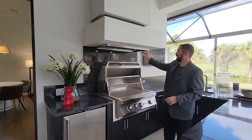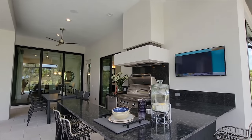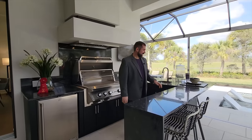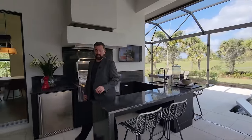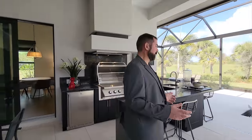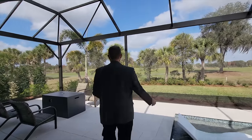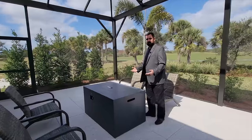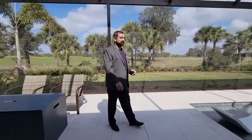The summer kitchen has beautiful granite countertops going all the way around, a barbecue, a refrigerator, a vent, and a TV — currently on the Food Channel, which is fitting. There's a seating area to enjoy drinks, a sink, and the patio keeps going with lounge chairs for tanning. You can also sit around a fire pit for conversations or roasting marshmallows.